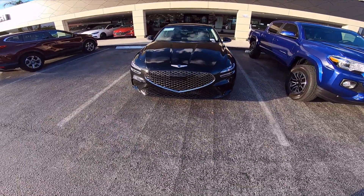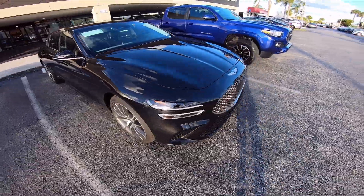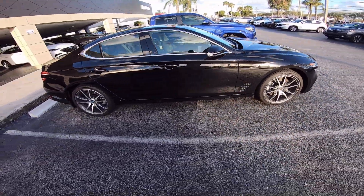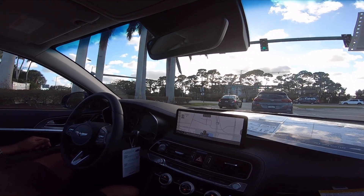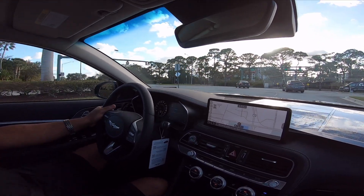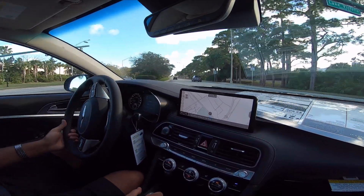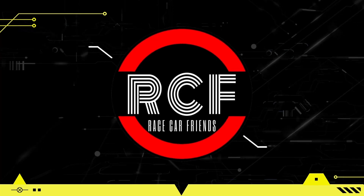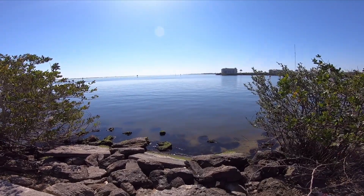Alright guys, we just took this G70 out and it is beautiful. It definitely has a nice look to it. Let me know what you think — is it worth trading in the Tacoma for it? If this came with the manual gearbox it would be ideal, but I guess the good thing is I can let my wife drive it.